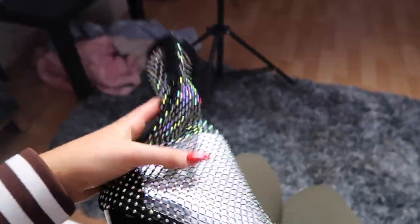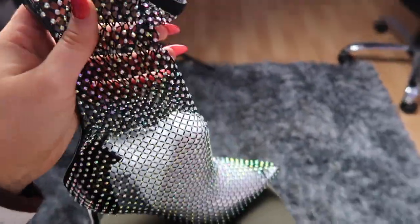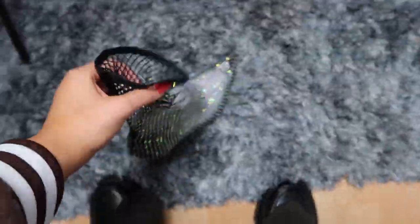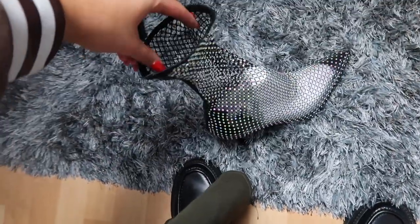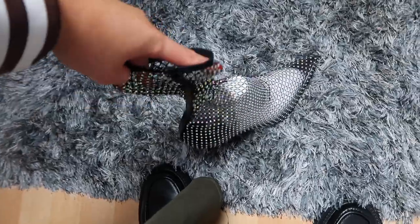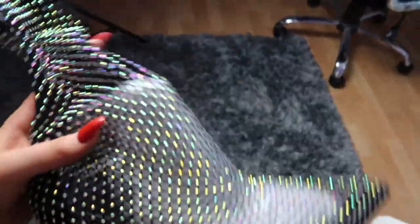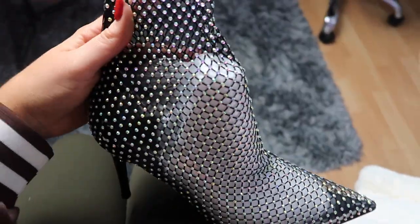I also got these incredible sock boots. I haven't even tried these on yet so I don't know what they're like, but look at them — they're so diamanté, they're unbelievable. I can't wait to wear these over Christmas, New Year's. New Year's Eve vibes I'm getting. How cute are they? Maybe even Boxing Day — I'm obsessed.